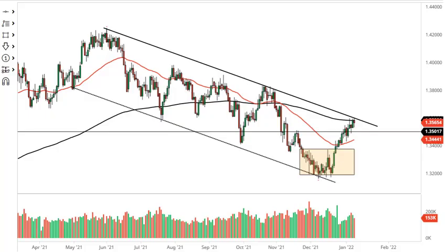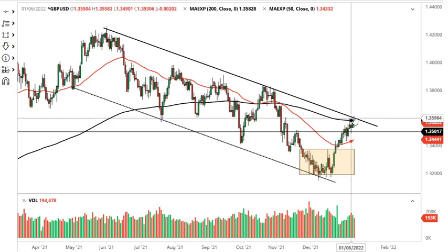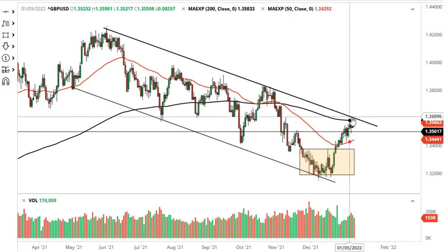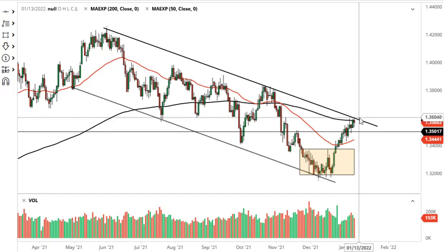From Daily Forex, this is Chris taking a look at the British pound. As you can see, we're at the top of this channel that I've drawn out four months ago, and of course testing the 200-day EMA — an indicator that a lot of people pay close attention to.